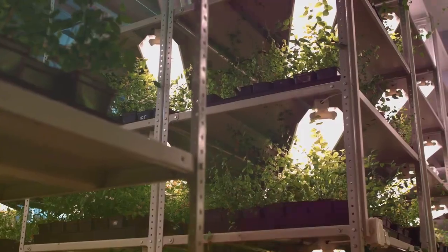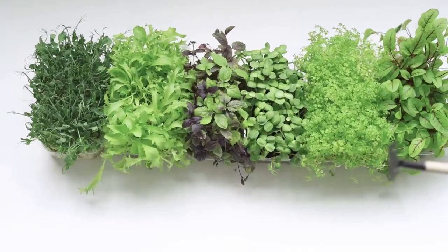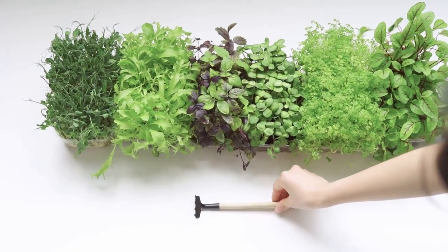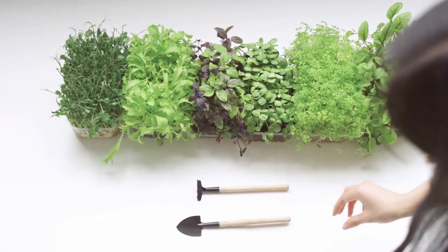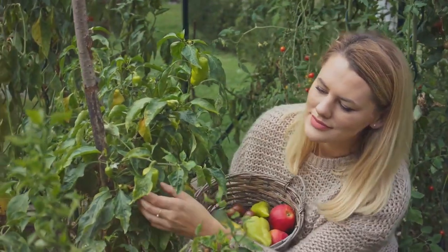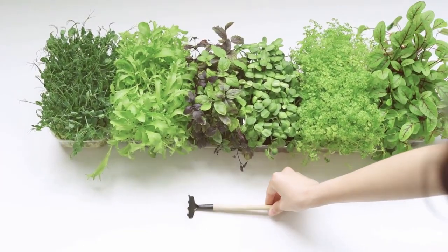Vertical gardening is not just about maximizing space — it's about maximizing the potential of your gardening experience. It's about pushing boundaries, experimenting with new techniques and enjoying the fruits of your labor, no matter how big or small your space may be.